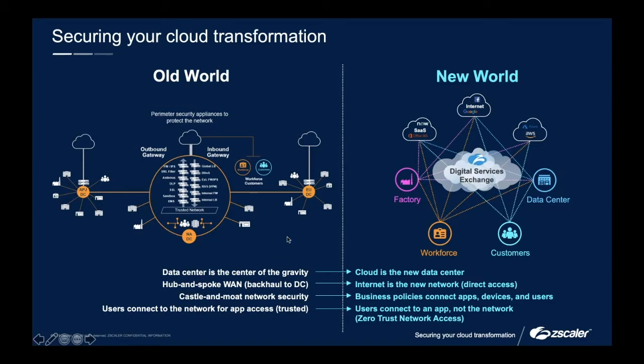In a world where cloud is the new data center, the corporate network is disappearing and we're finding ourselves in a position where internet is the new network. Business policies are what's actually connecting your users and apps. The castle-and-moat architecture I've discussed previously is starting to disappear. Finally, users connect to the apps, but not the network itself — we want to make sure users are only accessing what they should be rather than whatever they like, which has historically been a large problem around VPN solutions.